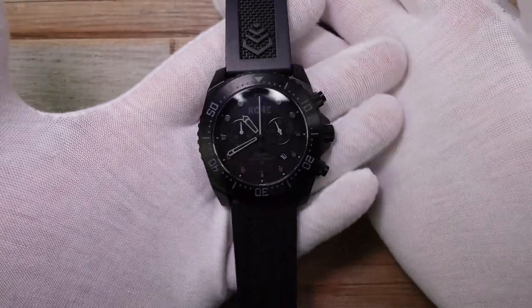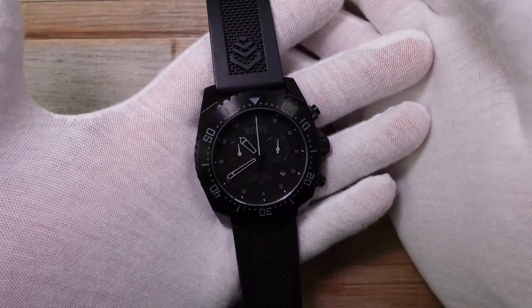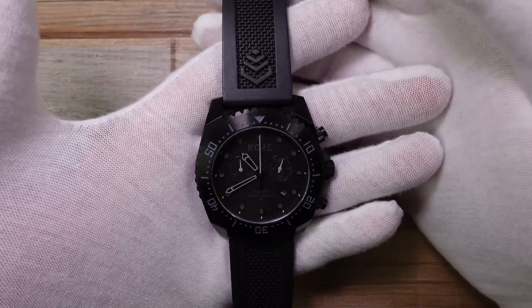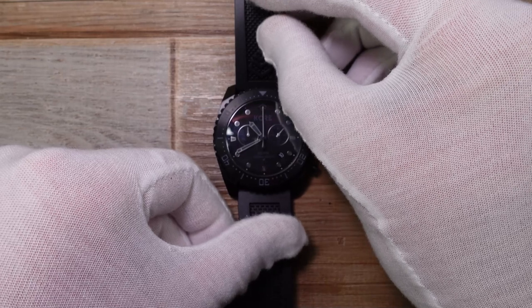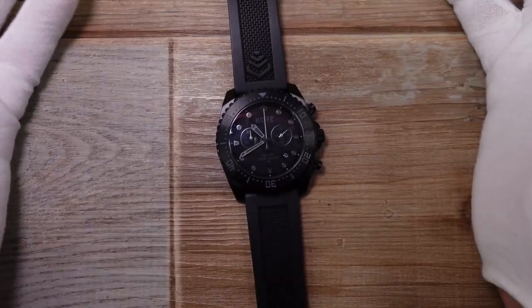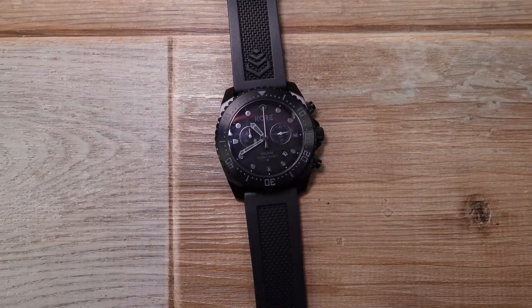Thanks so much for watching my clunky review of a chunky watch. I really hope you enjoyed it and some of my other videos — check them out. If you fancy seeing more of my off-the-cuff reviews, do subscribe. Click on one of my other videos and hopefully you'll enjoy. Thanks for watching this one. See you in the next one. Bye for now.